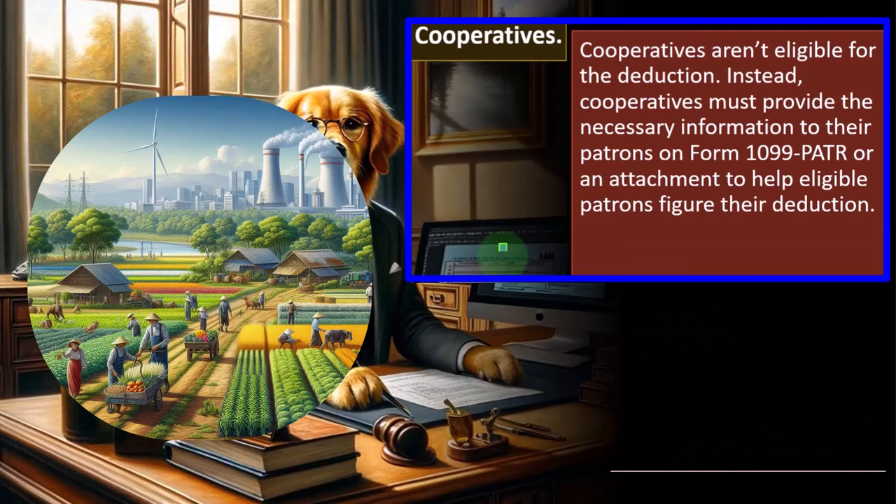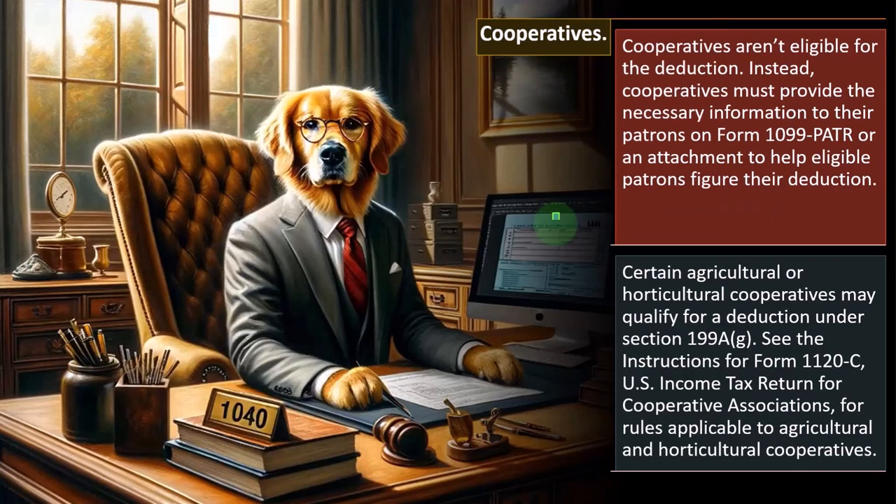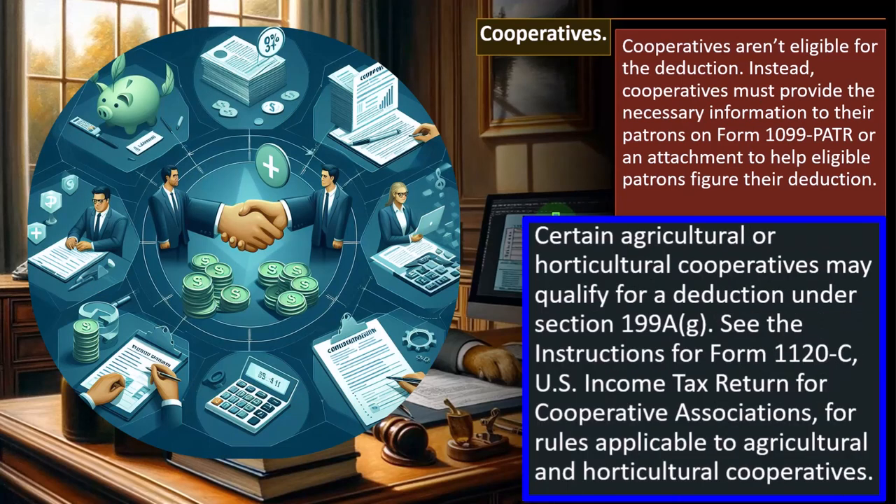Cooperatives aren't eligible for the deduction. Instead, cooperatives must provide the necessary information to their patrons on Form 1099-PATR or an attachment to help eligible patrons figure their deduction. Certain agricultural or horticultural cooperatives may qualify for the deduction under Section 199AG. See the instructions for Form 1120-C, U.S. income tax return for cooperatives, for rules applicable to agricultural cooperatives.